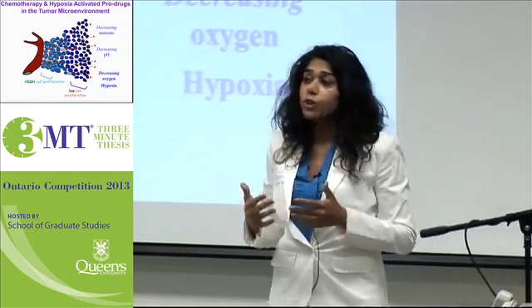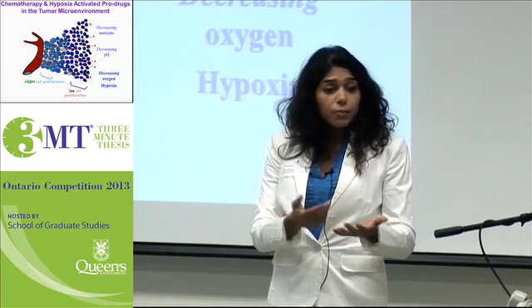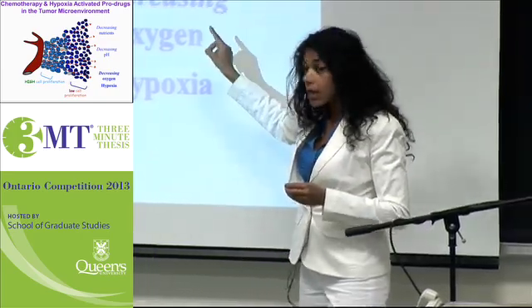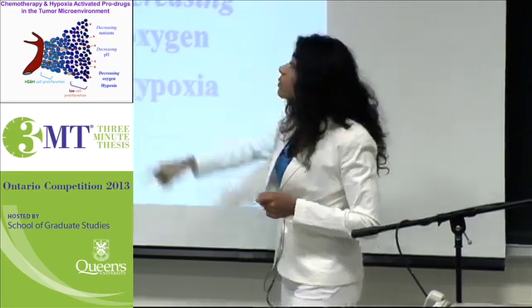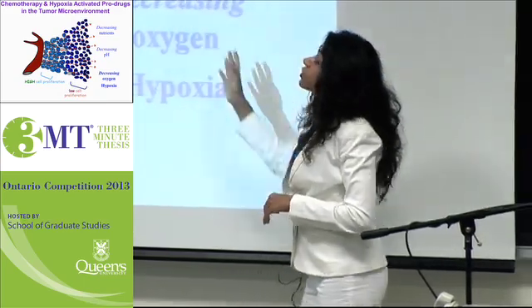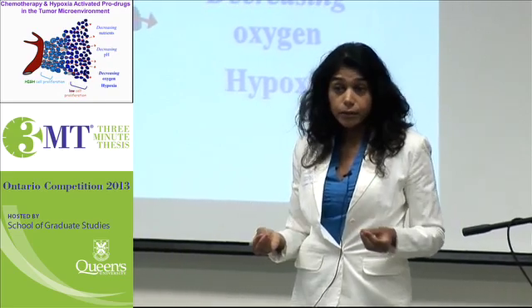Chemotherapy is typically delivered in a three-week cycle, and that's to allow a patient's normal body tissues — for example, the bone marrow and hair follicles — to recover. It's in between those periods of rest that the cells formerly farther away now have increased access to both oxygen and nutrients, because those other cells got wiped out. That stimulates these cells to start dividing, and they therefore regrow and repopulate the tumour, leading to chemotherapy treatment failure.